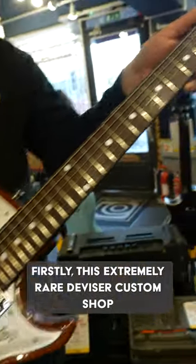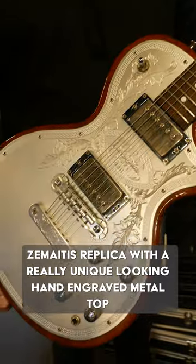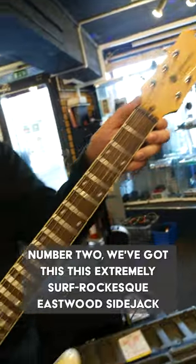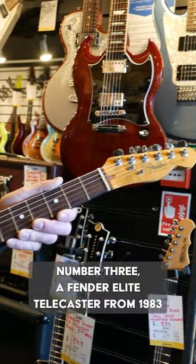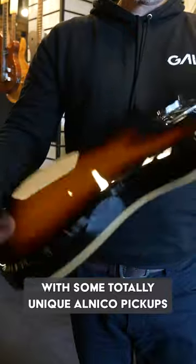Firstly, this extremely rare Diviser Custom Shop Zomatis replica, with a really unique-looking hand-engraved metal top. Number two, we've got this extremely surf-rock-esque Eastwood Side Jack that's made in Canada. Number three, a Fender Elite Telecaster from 1983, with some totally unique Alnico pickups.